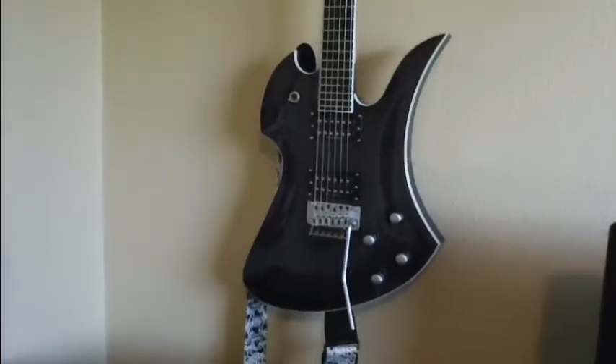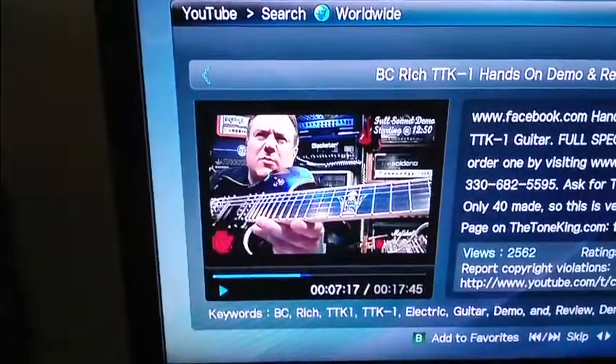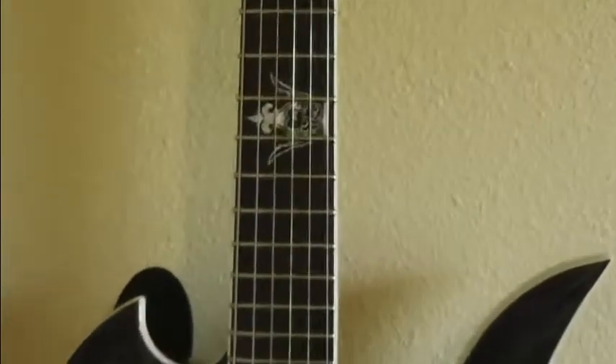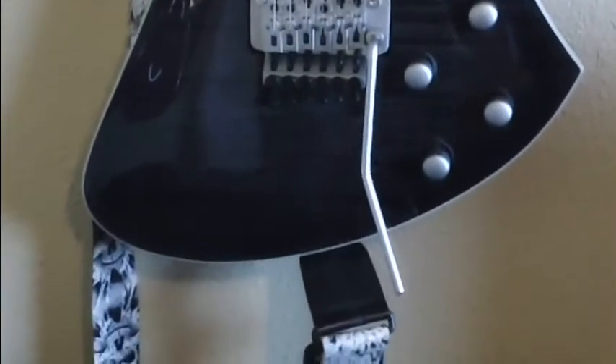Okay, here's my favorite guitar. This is my TTK1, which subsequently the Tone King is doing a demo on YouTube right now. Bad Boy Crown at the 12th fret — there it is. Let's go up to the headstock — BC Rich. Just a bad guitar. It's an import but I tell you what, it's got a pretty good tone for basically generic pickups. They're passive but they're cool. A really nice guitar.